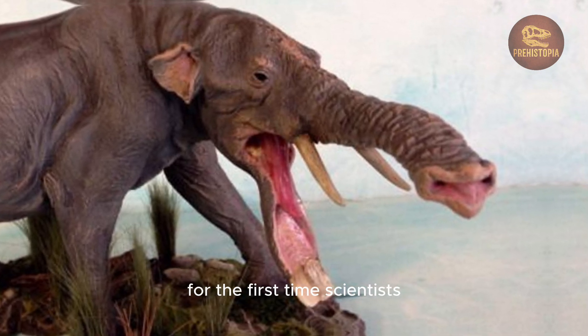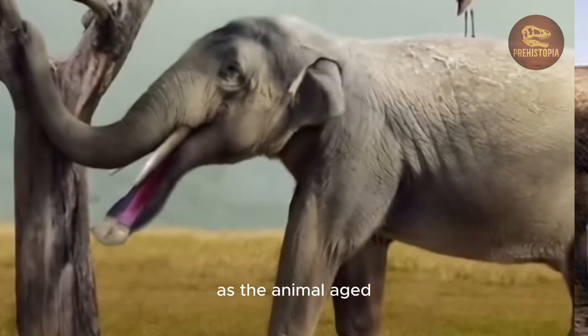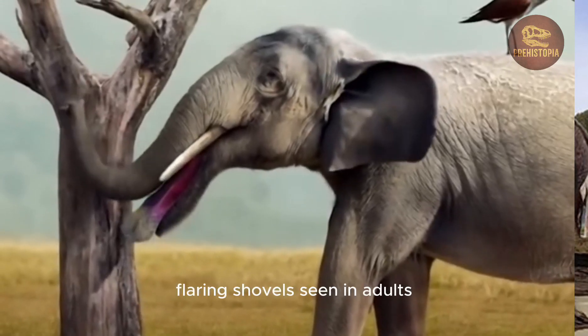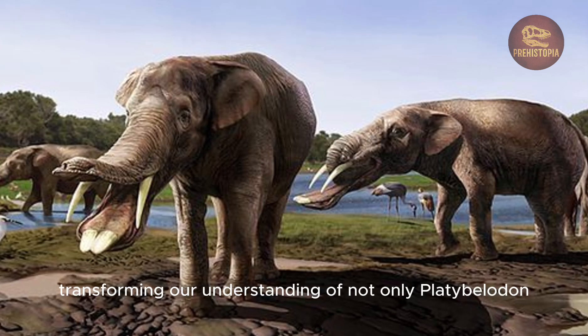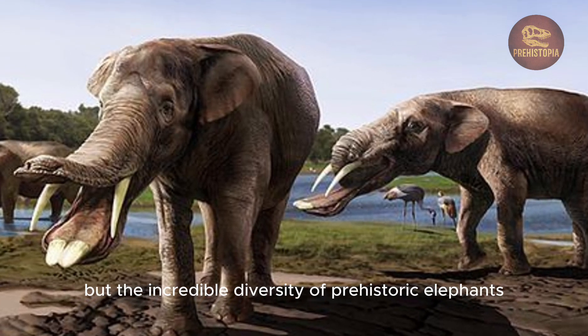For the first time, scientists had the ability to study how the strange jaw developed as the animal aged, from a narrow scoop in juveniles to the massive, flaring shovel seen in adults. These fossils inspired decades of research, debate, and reinterpretation, transforming our understanding of not only Platybelodon, but the incredible diversity of prehistoric elephants.